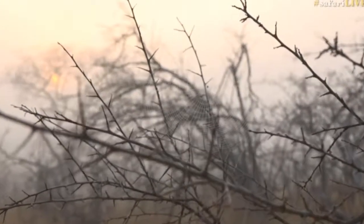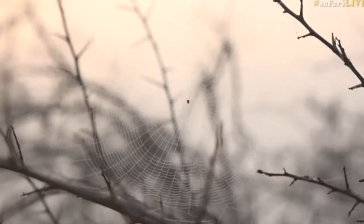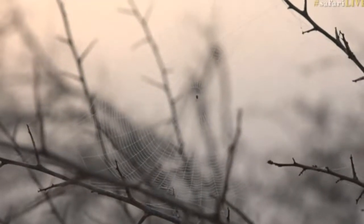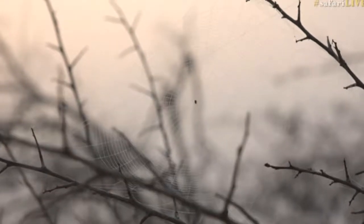Draw your attention to how elegant and sophisticated that web is for a pinprick of an organism. Can you imagine if that was the same size as a lion?